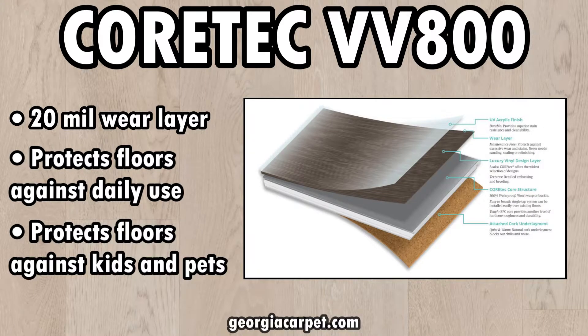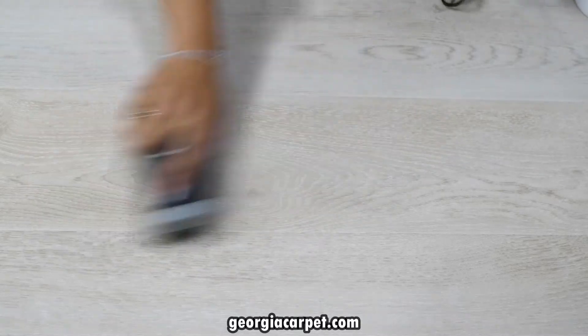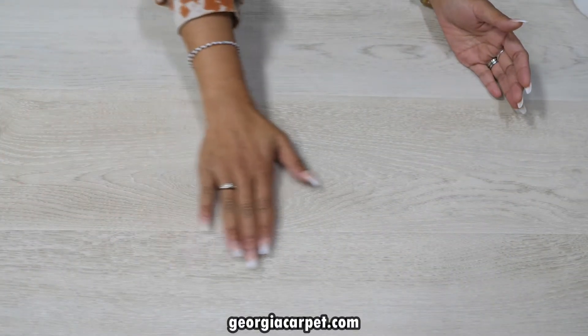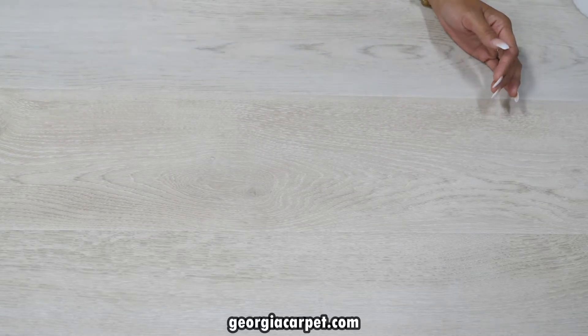To test the wear layer, we're going to scratch the floors using a wire brush. After scratching the floor, I don't see any visible scratches and I don't feel any differences in texture, so I would say that VV800 definitely passes the scratch test.